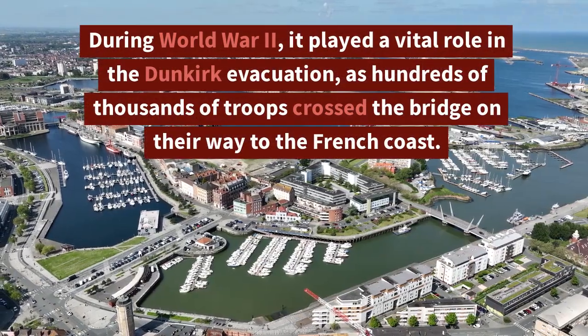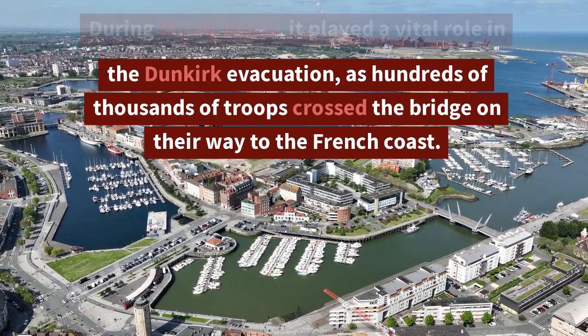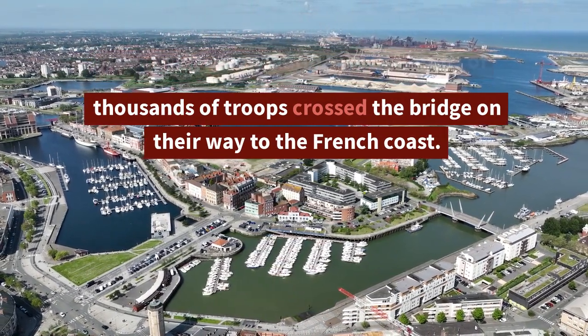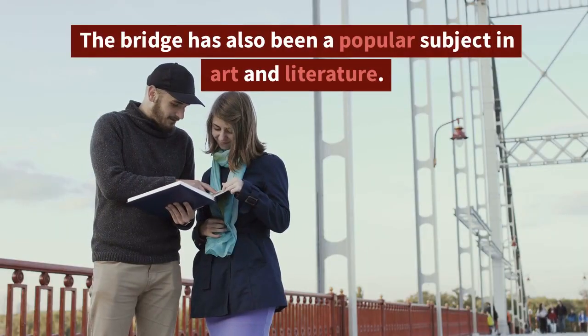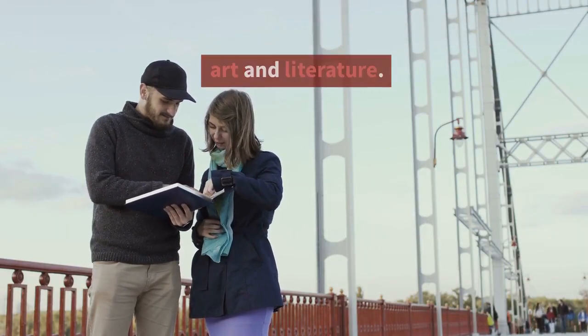During World War II, the bridge played a vital role in the Dunkirk evacuation, as hundreds of thousands of troops crossed it on their way to the French coast.